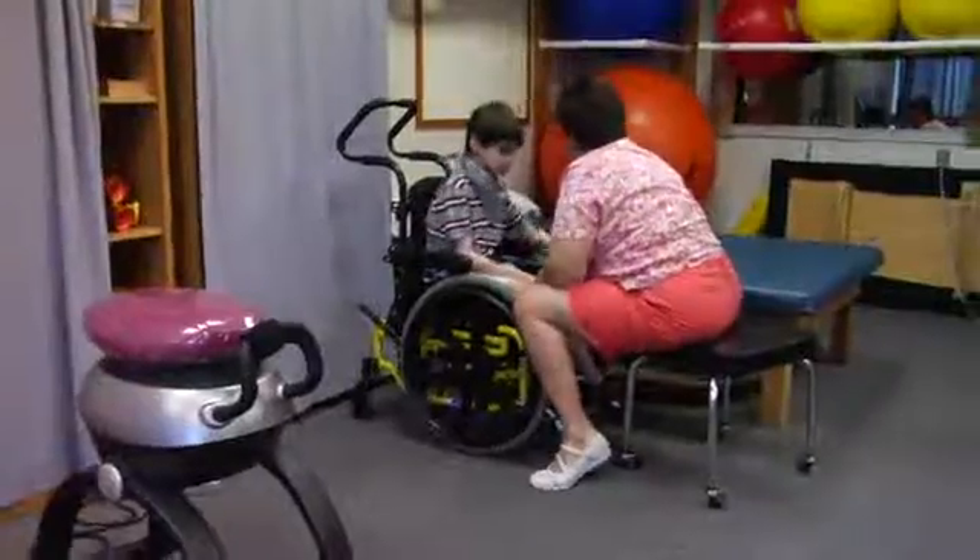I'd say 80 or 90 percent of the students that I've worked with that had power chairs or scooters, it was just dropped off by a salesman. And they received no real training on how to navigate doorways, how to cross streets, making sure that they're safe on the sidewalks. Usually the delivery man just brings it by, plops it down — this is how you turn it on, this is how you go forward, this is how you go backwards, and this is how you charge it.